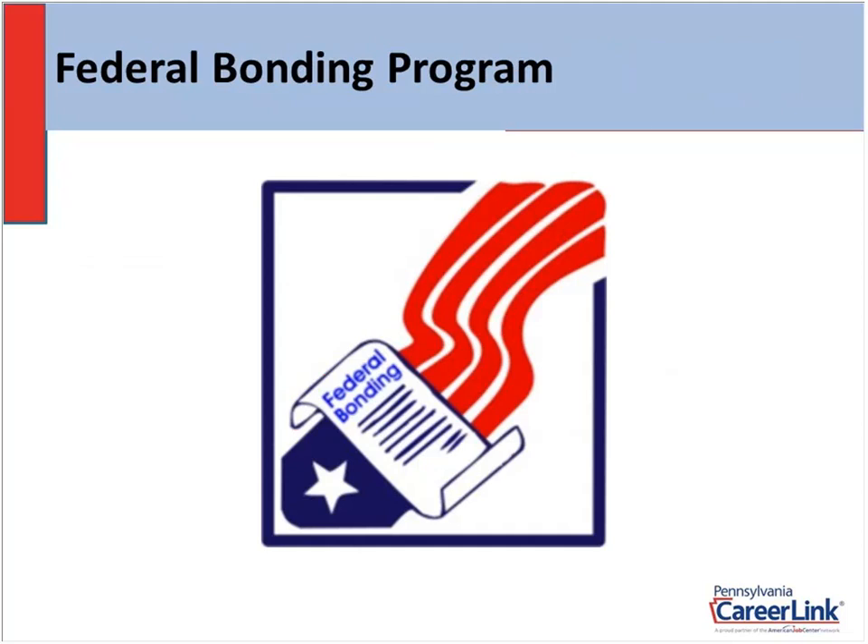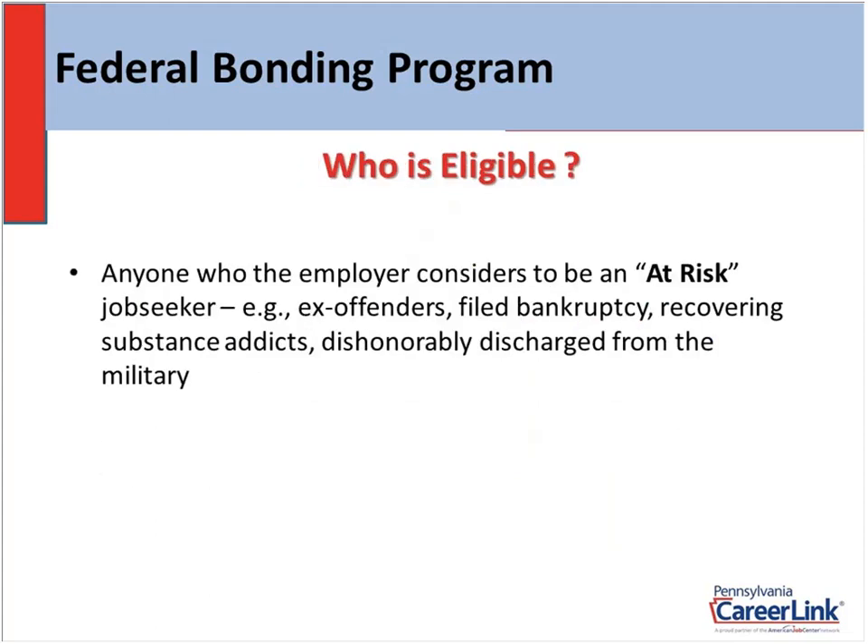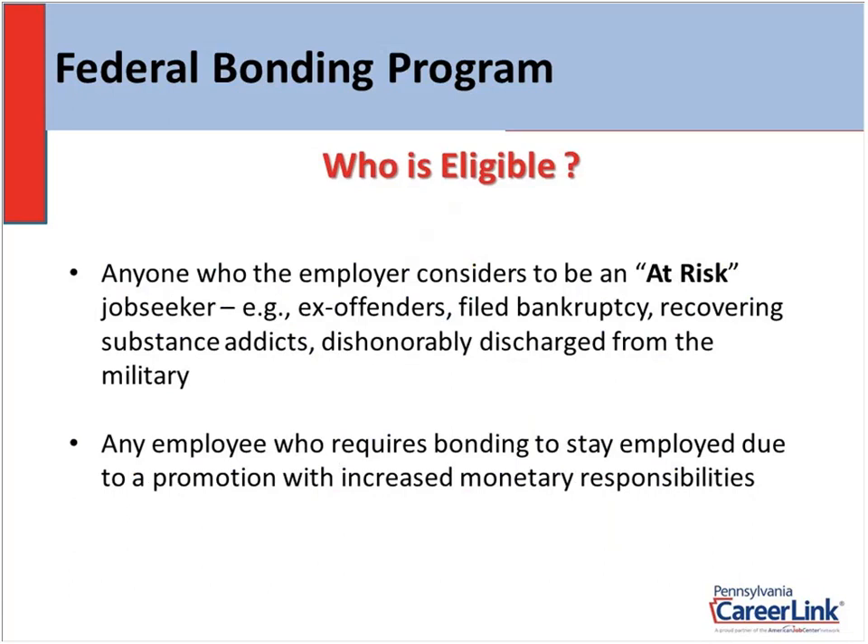Let's move on to the Federal Bonding Program. Probably a lot of you have not heard about this, but this program has been around for almost 54 years — and it's true, and it's a great program. The main objective is it's an incentive for you, the employer, to hire anybody you may feel will put you at risk. It's an incentive to hire these at-risk job seekers. Ex-offenders come up first in your train of thought. But if you're a bank or grocery store and the person will be working with money and they've filed bankruptcy, they could be an at-risk employee — I can issue a bond. Recovering substance addicts and dishonorably discharged veterans — I can issue a bond.